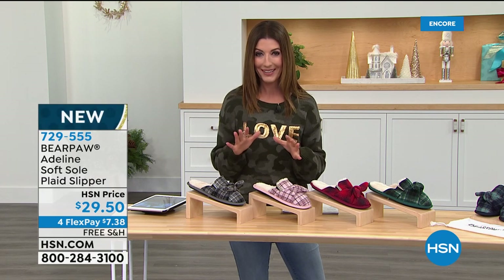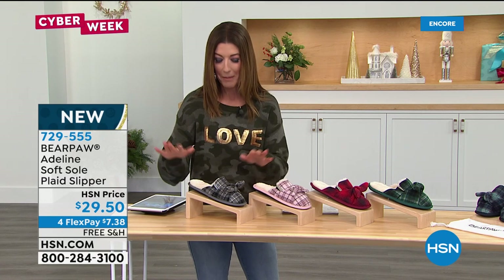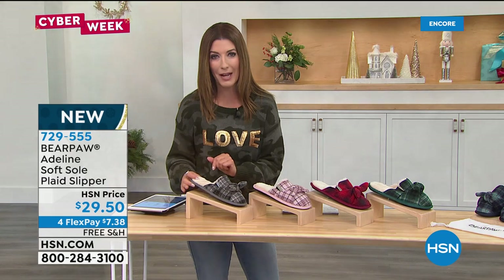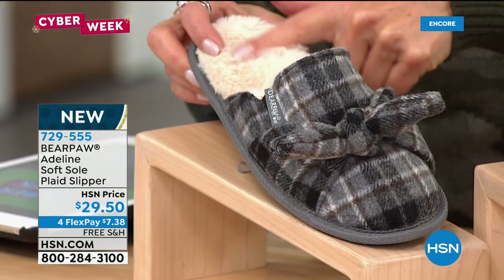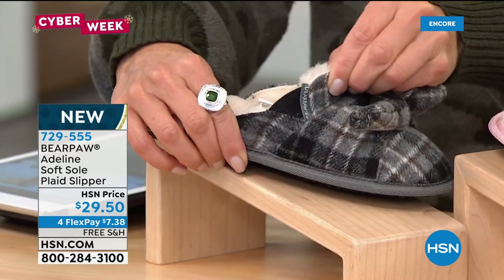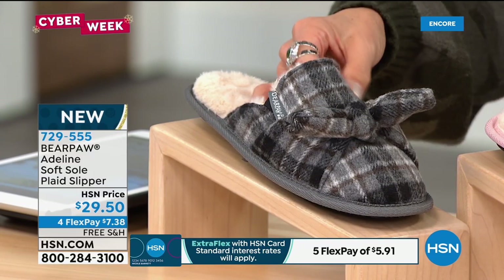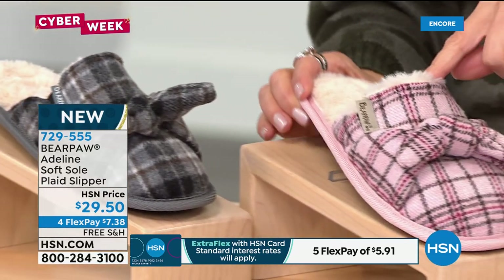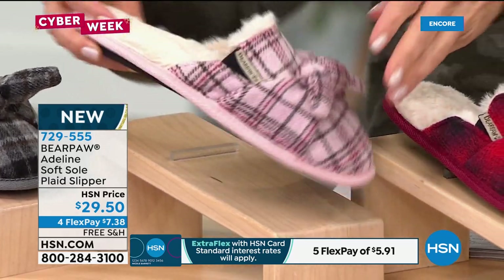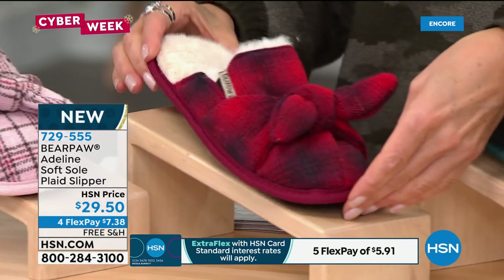Come check out the Adeline — a new plaid slipper with a fabulous fabric upper and a wonderful little knotted bow on top. Plaid is everywhere right now — we're just mad for plaid this season, one of the biggest fabrics of 2020. A little nod to our cute casual at-home lifestyle. You get everything you love from Bear Paw: beautiful faux fur lining, a nice padded insole, and even a little goring so as you get in and out of the shoe it doesn't pull or tear.